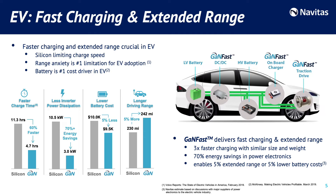We believe Navitas GaN power ICs will drive faster adoption of electric vehicles, providing faster charging and extended range. Today, long charging time, short range, and cost of batteries are the major limiting factors that our GaN power ICs can address and solve. Navitas GaN fast technology allows three times faster charging for similar size and weight, 70% energy saving in power electronics, resulting in 5% extended range or 5% lower battery cost. Navitas GaN power ICs have significant opportunities in traction, on-board charging, and DC-DC converters. Let's hear from Brusa on the EV transition to GaN power ICs.